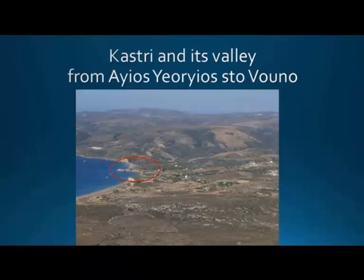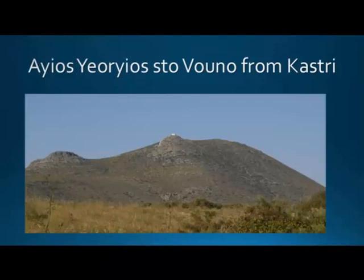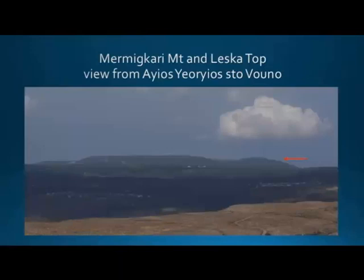Kastri also provides a very good anchorage — you can even see ships located there today. This is how Agios Georgios Vouno, the peak sanctuary next to Kastri, is visible from Kastri, so there is direct visibility between the two sites. It's clear how dominant it is, not only from the sea, which is very important, but from the location of the settlement itself as well.